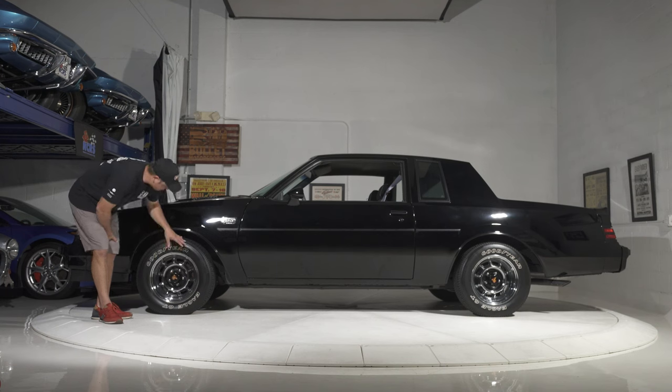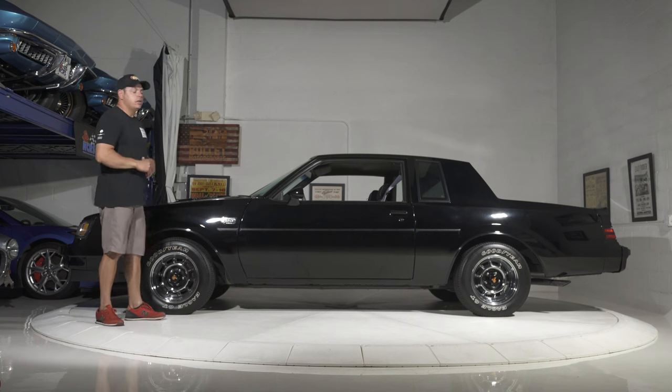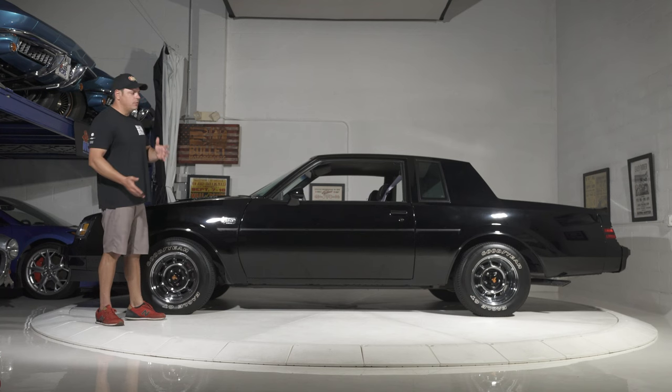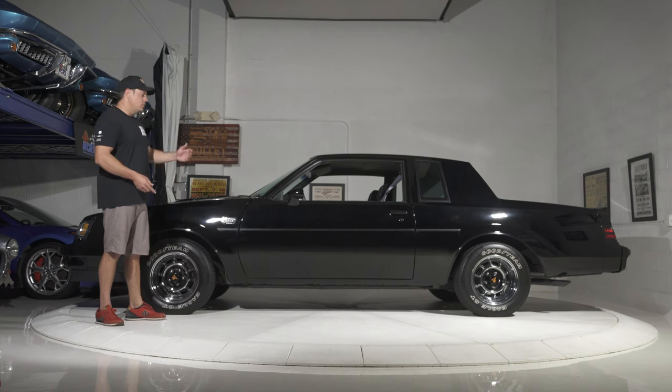These tires are still original — the Goodyear Eagle GTs — and there's no dry rot. So I think we can actually do a test drive for you today and let you see it rolling down the road, just no highway driving. And if you want to drive this back home — which you shouldn't, because this is a collector piece — get new tires and you'll be good to go.